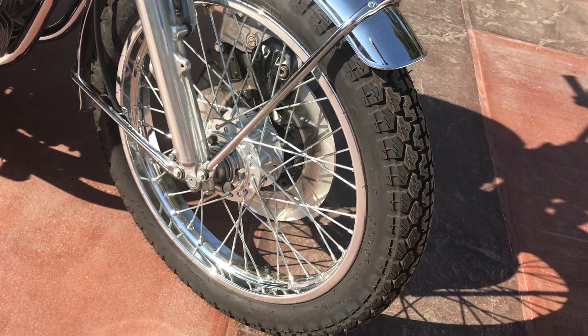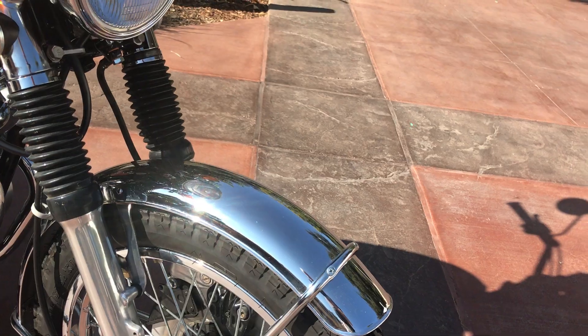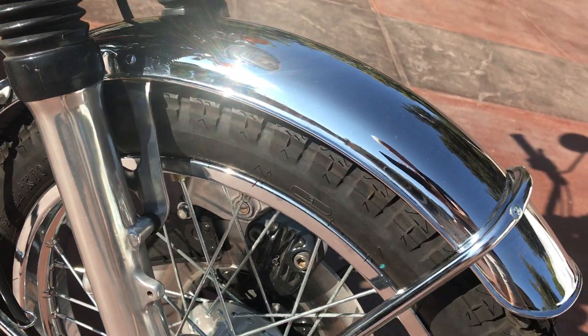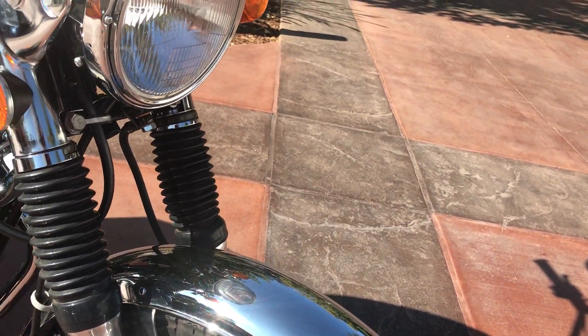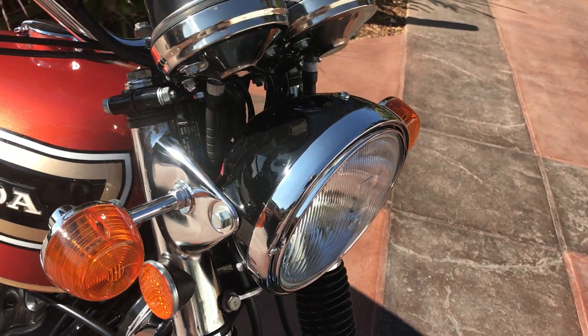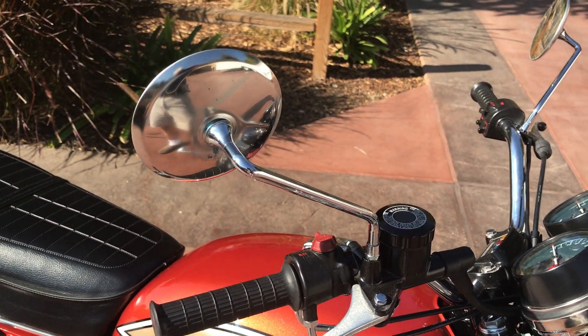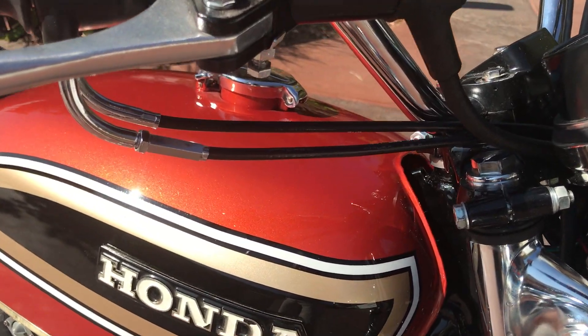As you can see, it's been fully restored — beautiful job. A lot of NOS items were used, including the front fender, wheel rims, a brand new disc brake, and NOS mirrors.